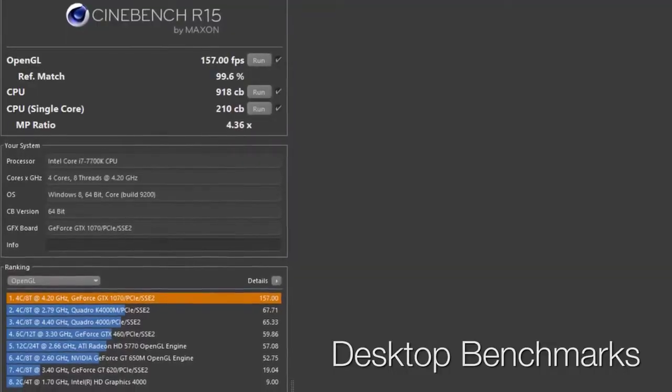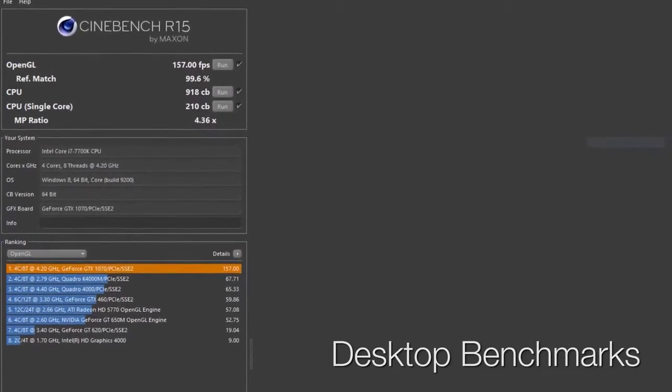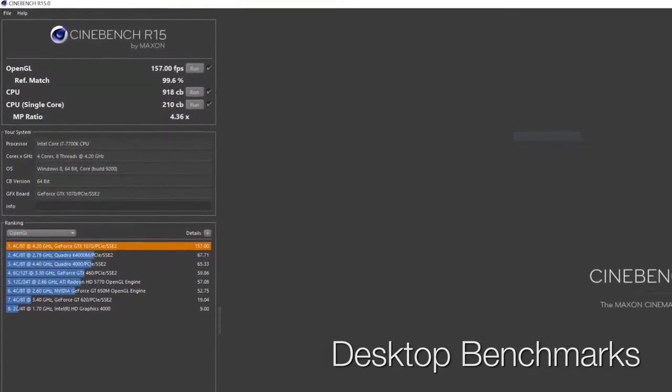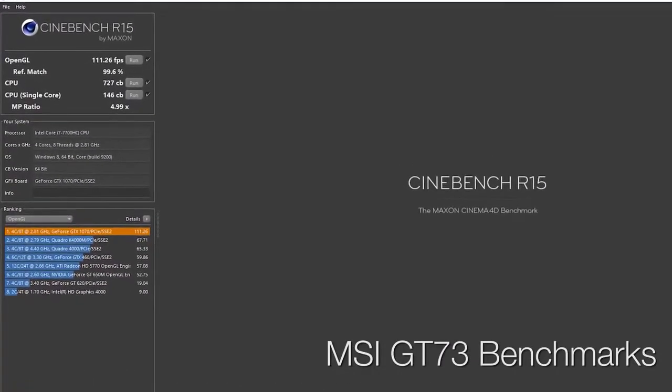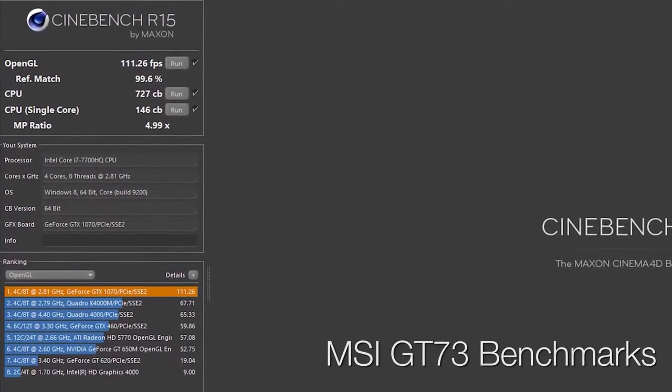Let's start with the classic Cinebench R15. We see a 26% increase from the 7700HQ to the 7700K for the multi-core test, and a 43% increase for the single-core test. So while the laptop is a bit behind the desktop, it actually has slightly better hyper-threading performance comparatively, as shown by the higher value of the MP ratio.